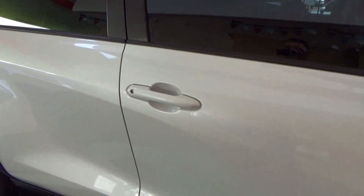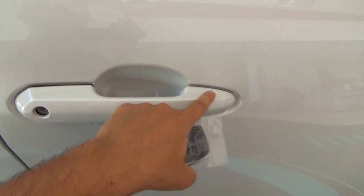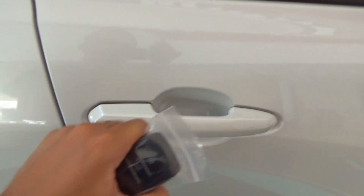All trim levels of the Innova have keyless entry as standard. With the car currently unlocked, to lock the car press this indentation on the door handle. To unlock the car, simply grab the door handle.